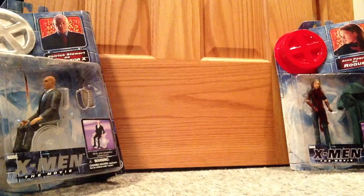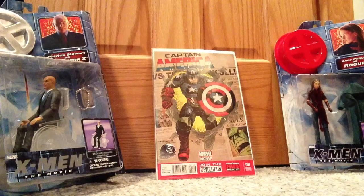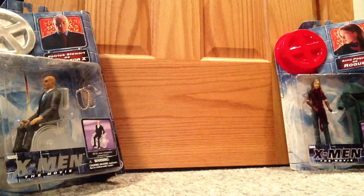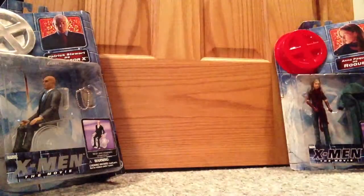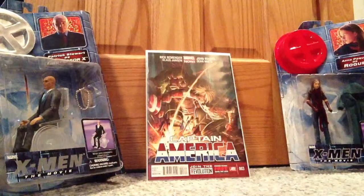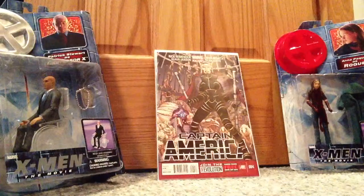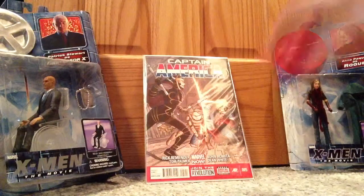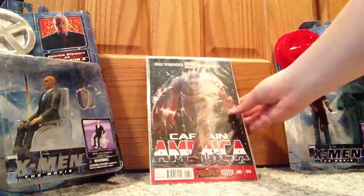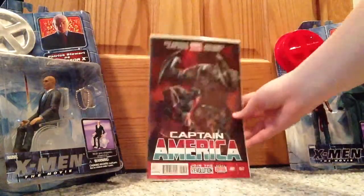Now to another series that I just dropped last week: Captain America number one, the variant edition. Captain America number two. Captain America number three. Captain America number four. Captain America number five. Captain America number six. And lastly, Captain America number seven — I don't follow that series anymore.